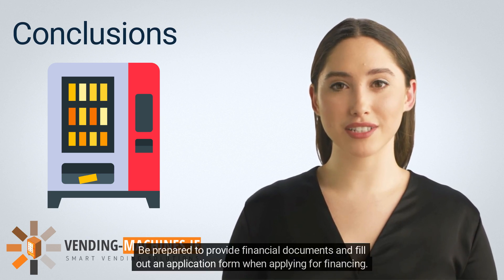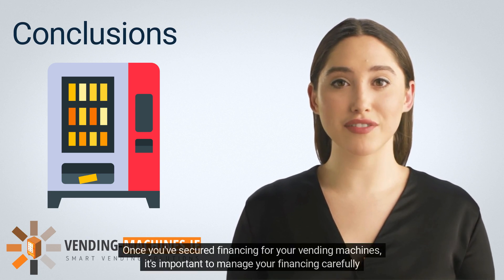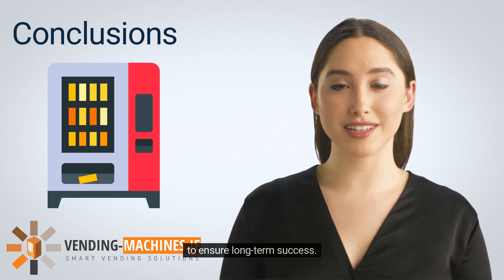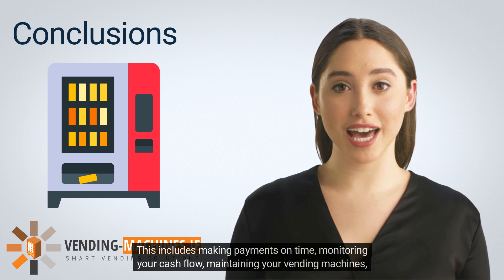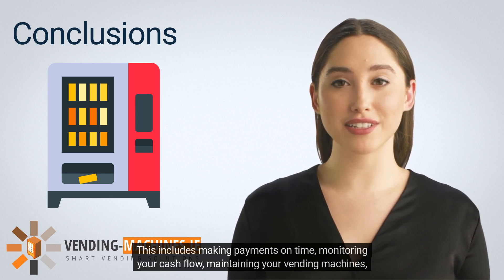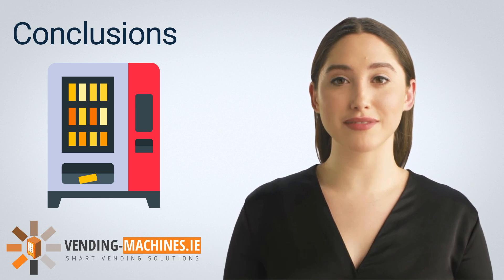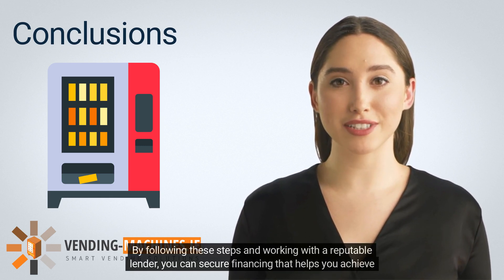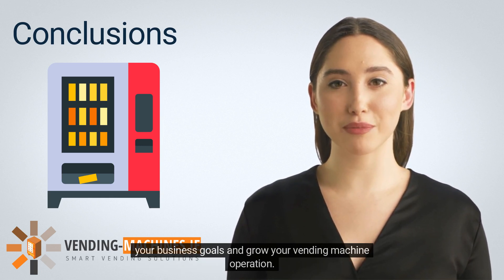Be prepared to provide financial documents and fill out an application form when applying for financing. Once you've secured financing, it's important to manage it carefully to ensure long-term success — this includes making payments on time, monitoring your cash flow, maintaining your vending machines, communicating with your lender, and considering refinancing if necessary. By following these steps and working with a reputable lender, you can secure financing that helps you achieve your business goals and grow your vending machine operation.